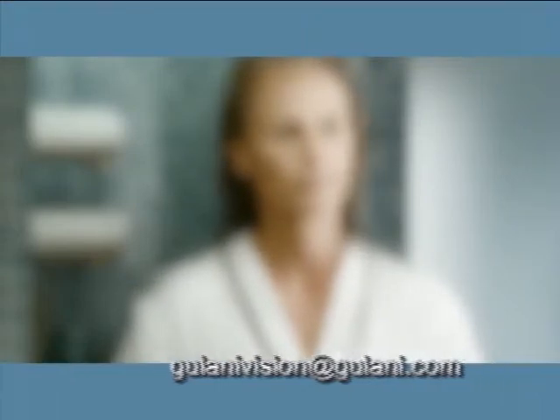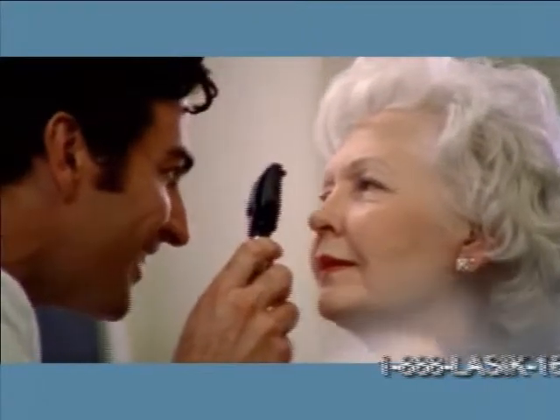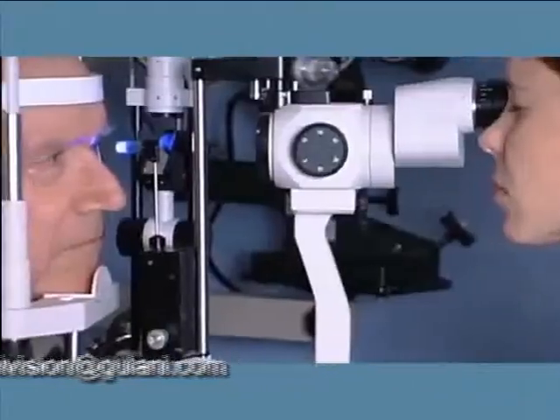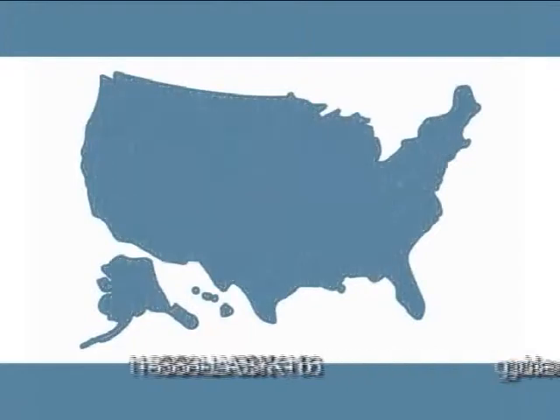Unfortunately, cataracts are a normal part of aging. But they don't have to be a permanent part, thanks to advancements in cataract surgery. Cataract surgery is not only safe and effective, it's one of the most common surgeries in the United States. Over 3 million procedures are performed every year.